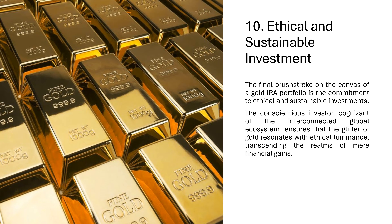10. Ethical and Sustainable Investment. The final brushstroke on the canvas of a gold IRA portfolio is the commitment to ethical and sustainable investments. The conscientious investor, cognizant of the interconnected global ecosystem, ensures that the glitter of gold resonates with ethical luminance, transcending the realms of mere financial gains.